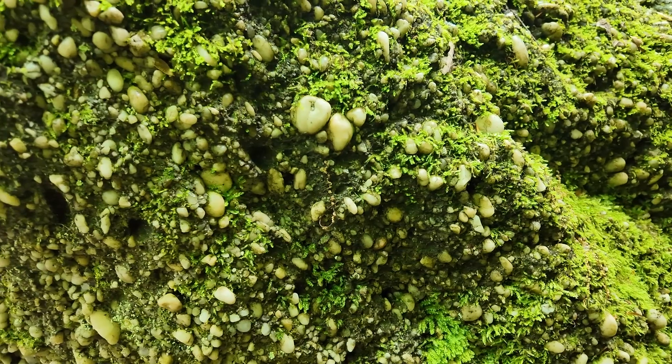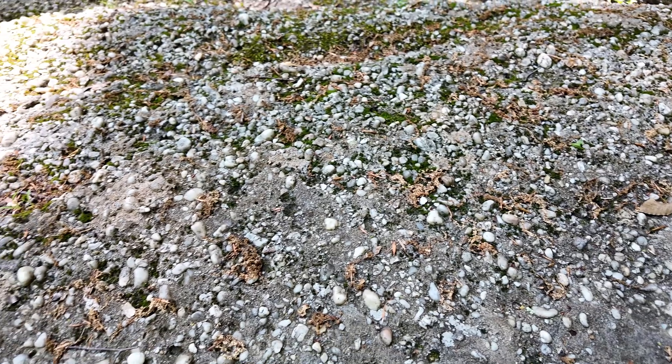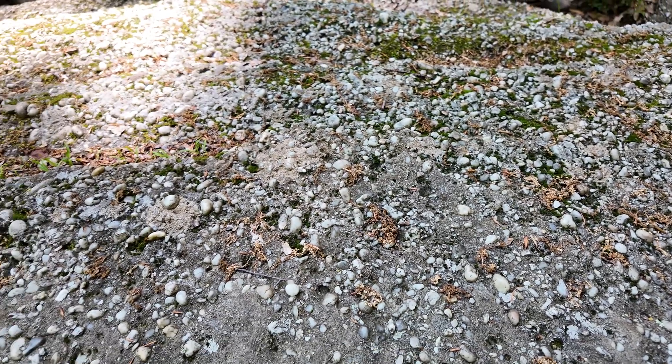That long journey of all those quartzite pebbles is what gives them their nice round weathered shape, and that's the source of the material that makes up all the rocks you see here in the Sharon Conglomerate.